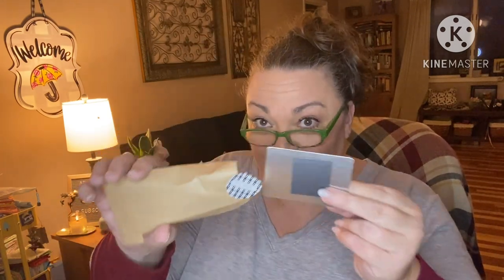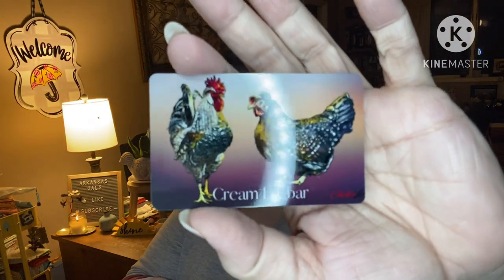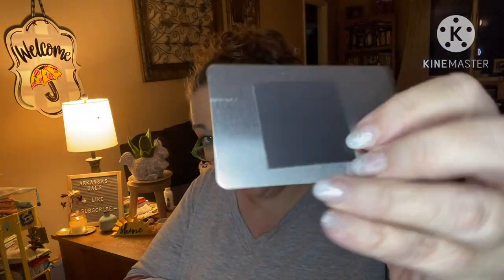She sends us a magnet every month with different chicken breeds on it. This month it's the Cream Legbar — it's a metal plate magnet. Very cute.